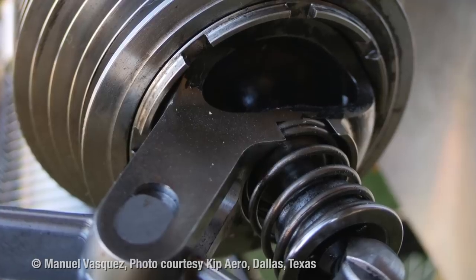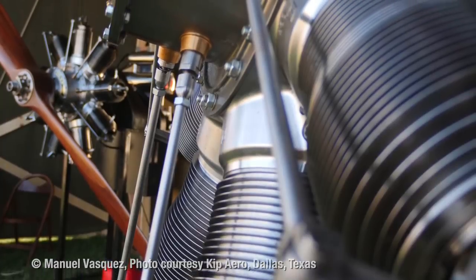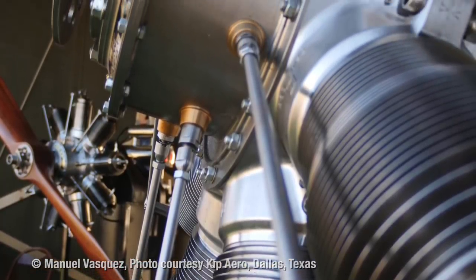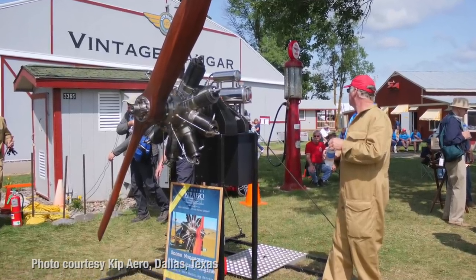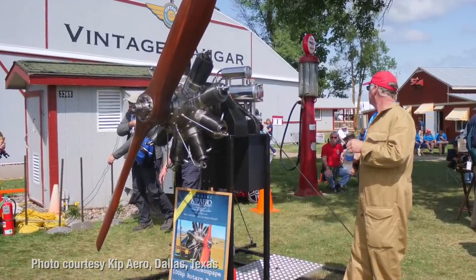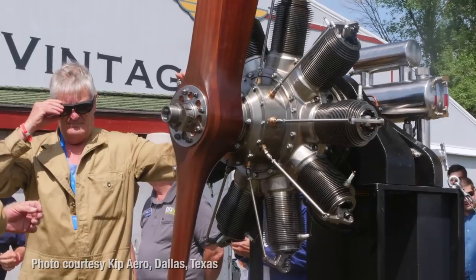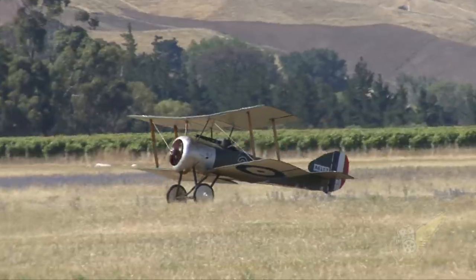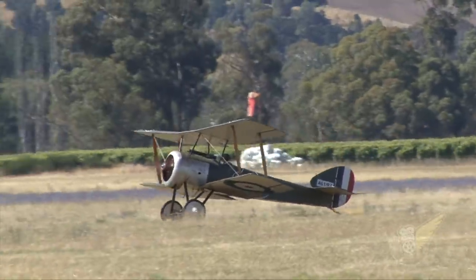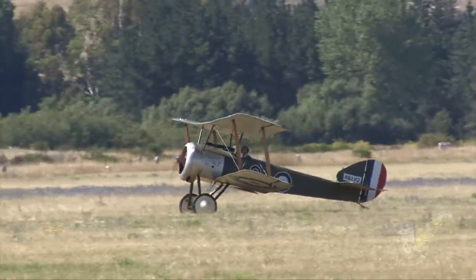We're happy with what we've done — we just need other people to be happy with what we've done. The engine on the truck today was made to display at Oshkosh 2018, and we did display it. Lots and lots of interest, but we ended up bringing it back, and we're going to put it into a Sopwith Pup for the air show here at Easter. So we're actually going to see an engine fly and maybe get some hours up on it.